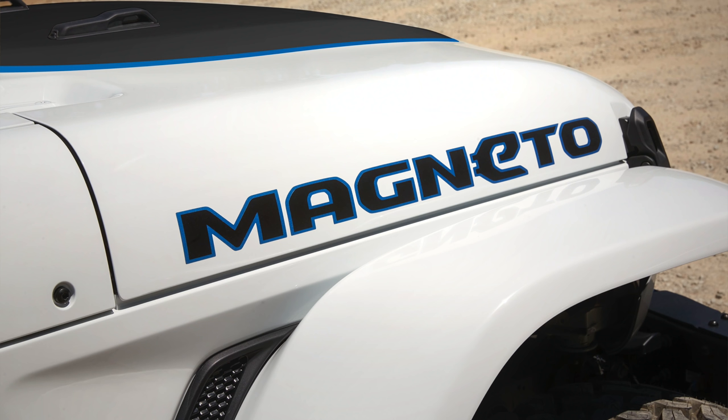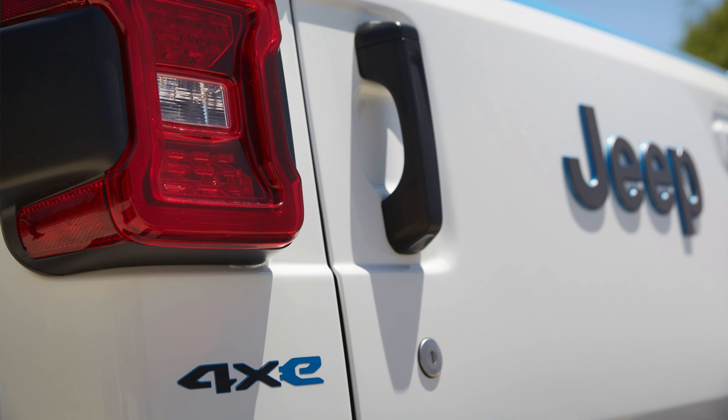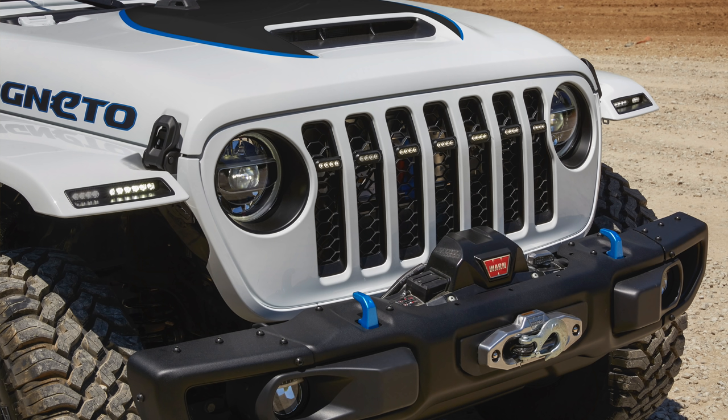We're also going to have the Gladiator Far Out concept and the Gladiator Top Dog concept that would have debuted last year. Diving into the Magneto concept — this doesn't appear to be some over-the-top crazy build at first look, but what it's hiding is an all-electric drivetrain. Gone is a diesel or gasoline power plant under the hood, replaced by an electric motor and a series of batteries placed around the Wrangler.